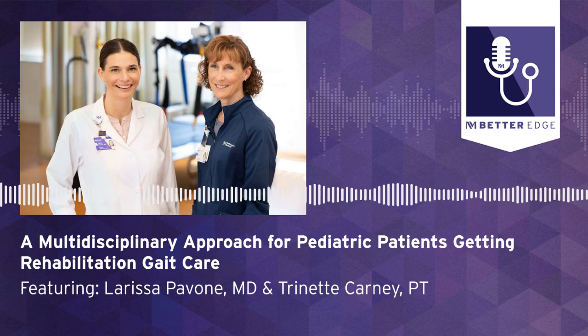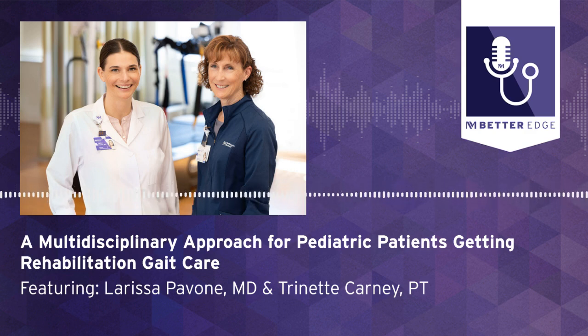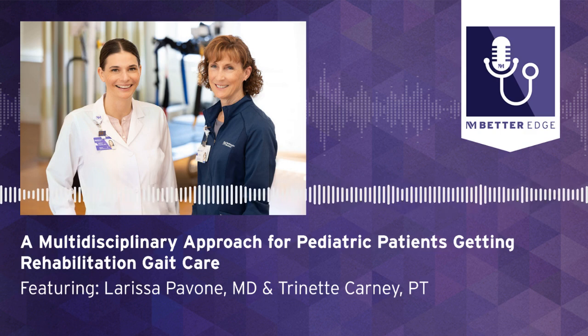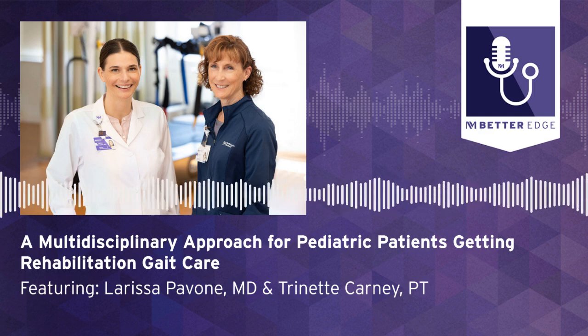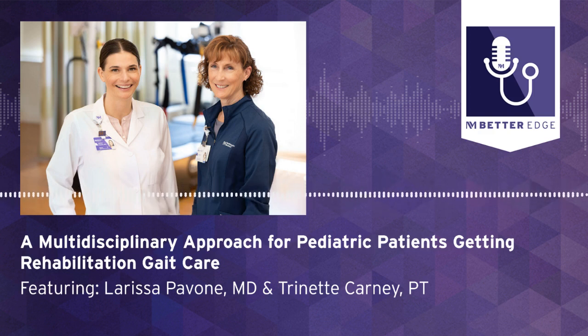Thank you so much. What an informative episode. Thank you both for joining us and telling us about all of the services at the Pediatric Gait Clinic. To refer your patient or for more information, please visit our website at breakthroughsforphysicians.nm.org/rehabilitation to get connected with one of our providers. That concludes this episode of Better Edge, a Northwestern Medicine podcast for physicians. Please remember to subscribe, rate, and review this podcast and all the other Northwestern Medicine podcasts. I'm Melanie Cole.